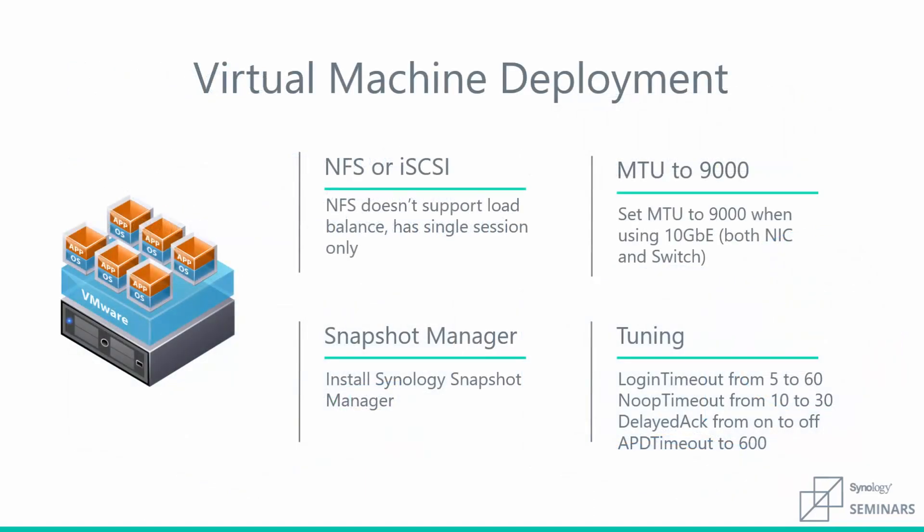Our last piece on optimizing virtualization has to do with tuning the virtual environment for the best performance when using Synology as a storage solution. When selecting a protocol, it is important to remember that NFS does not support multipath, redundancy, or load balancing. Increasing the maximum transfer unit or MTU in your environment allows you to best utilize available bandwidth, which works particularly well in small or closed networks. Installing our snapshot manager on the virtual machine allows the client to notify the hypervisor to flush its cache so the snapshot can be taken without any missing data. Finally, additional timeout settings increase stability and tell the hypervisor to continue attempting to reach the storage unit in the case of network issues or a high availability failover, significantly decreasing the likelihood of a crash.